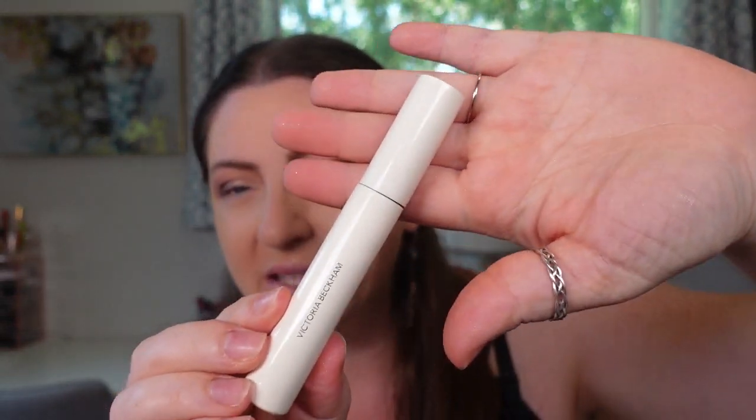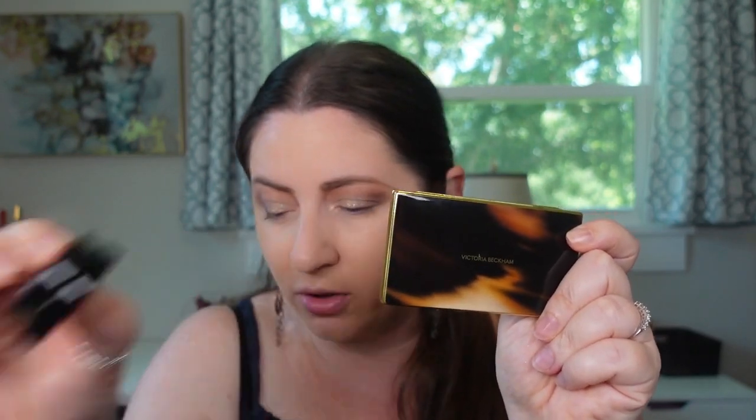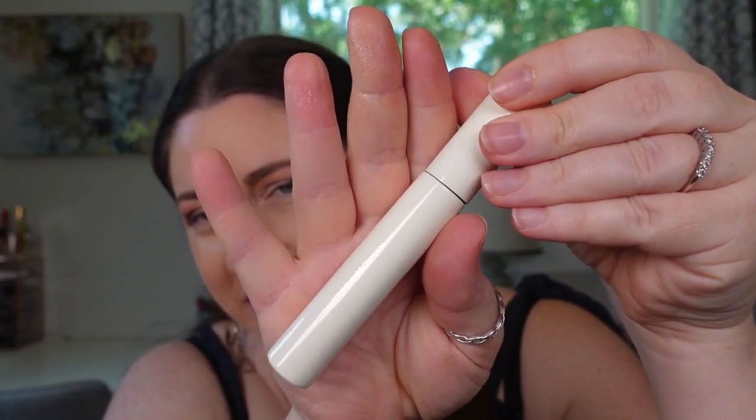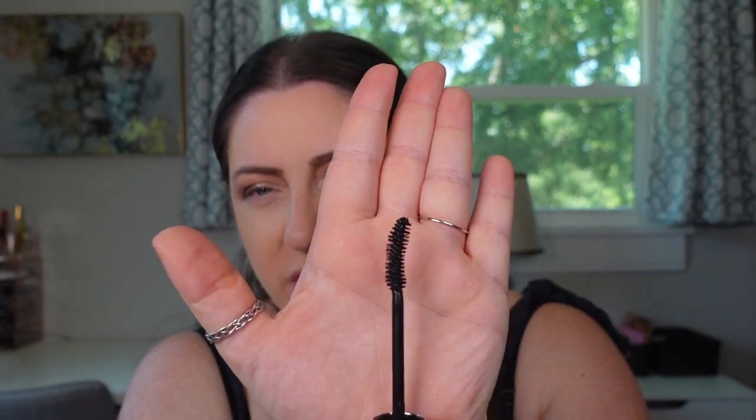Let's move on to the mascara. It's called the Vast Lash — it's supposed to be a smudge-free volumizing mascara. The box is so weighted; when I pulled it out of the bag I was like, that's not the mascara, but it most definitely is. This is the most weighty mascara I have ever held — it easily has to be a ceramic package. It's very different from the rest of her line. It is curved and has a natural-style bristled wand, which is sometimes the better way to go for volumizing mascaras.